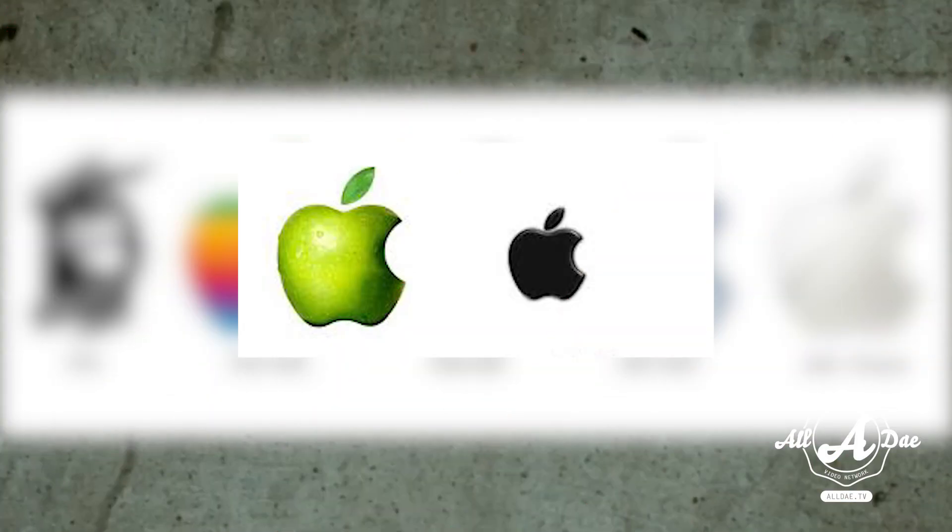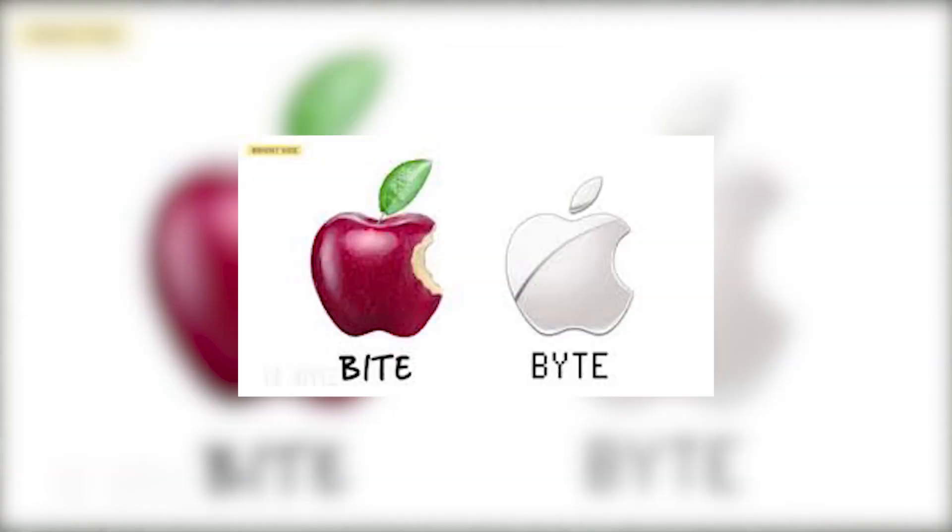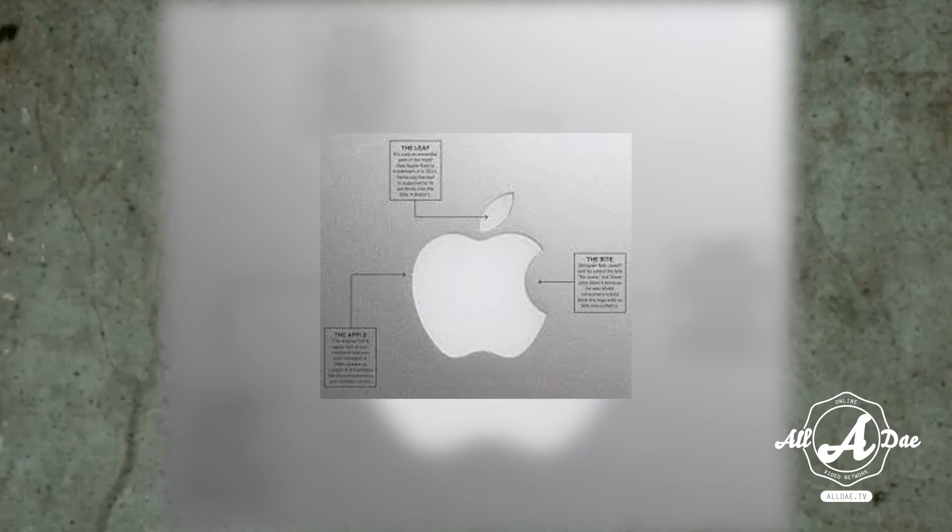Last but not least is one of the most recognizable logos in the world — that is of course Apple. The Apple logo is theorized to have come from the story of Adam and Eve. The apple is supposed to be the one that Eve bit in the Garden of Eden, representing the fruits from the Tree of Knowledge.